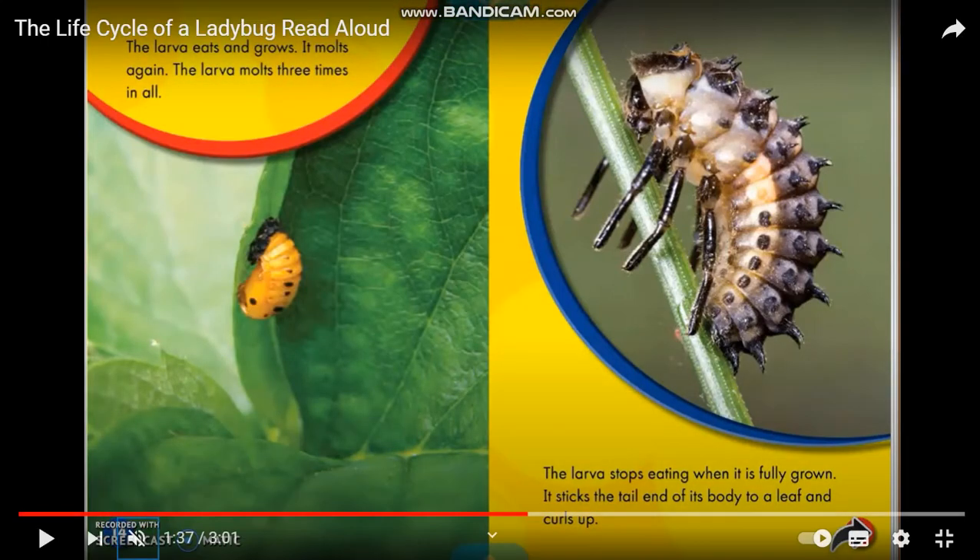The larva eats and grows. It molts again. The larva molts three times in all. Then the larva stops eating. When it is fully grown, it attaches the tail end of its body to a leaf.